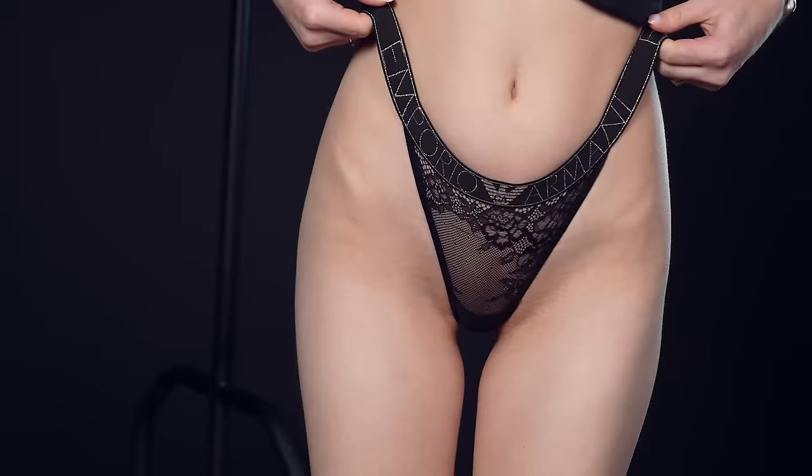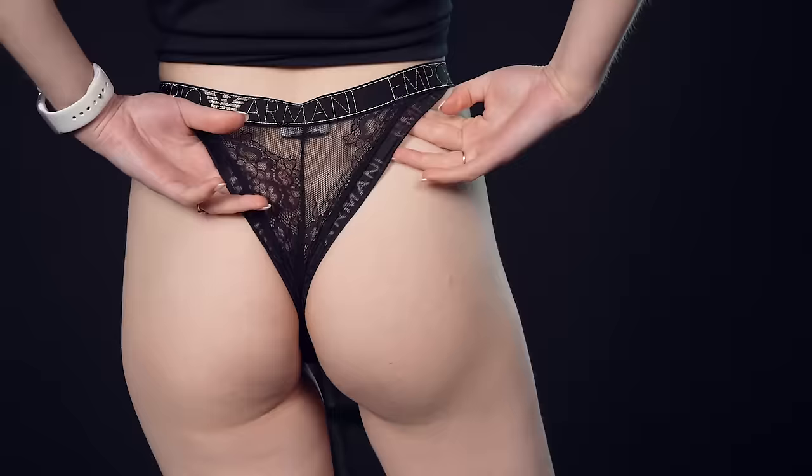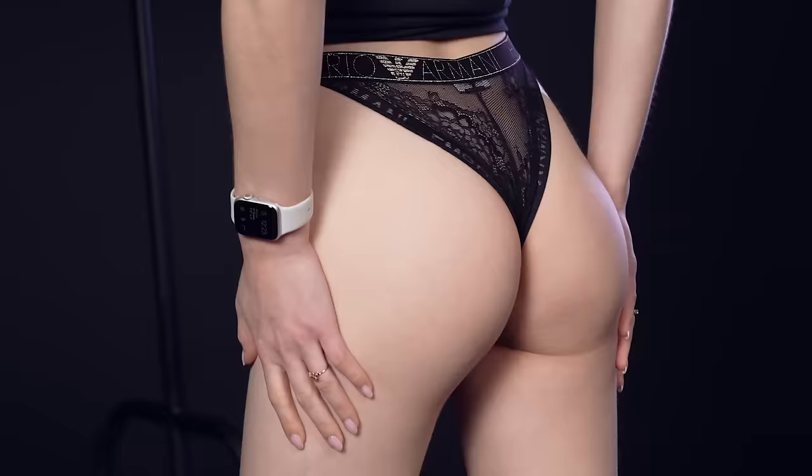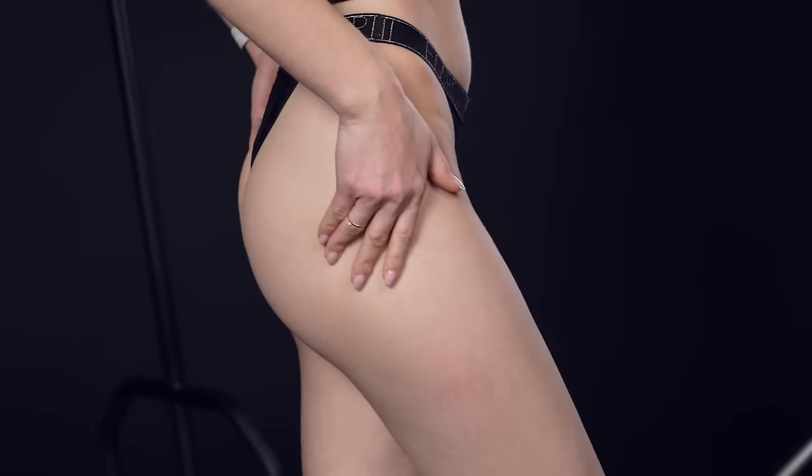The first item by Emporio Armani is a low-waisted black lace pant. I'm in love with the quality of these undies. I swear, the textile feels like butter on the skin. And it's the best sensation ever!